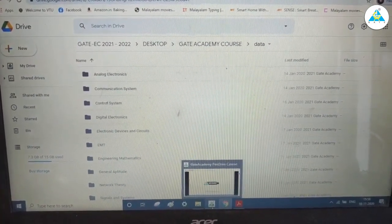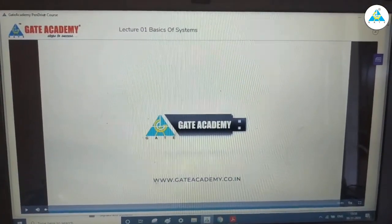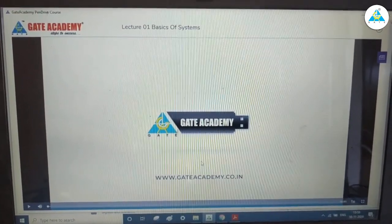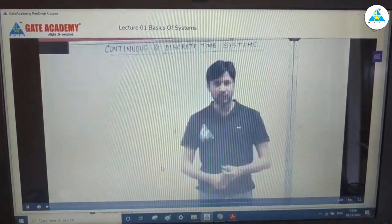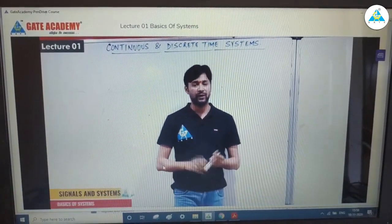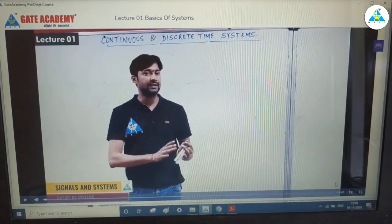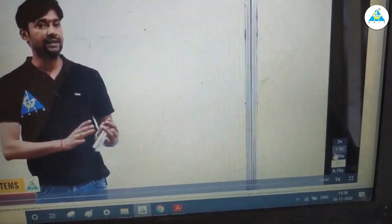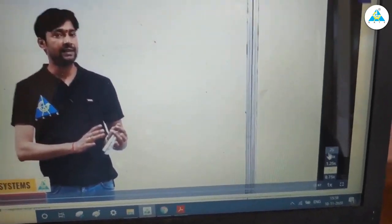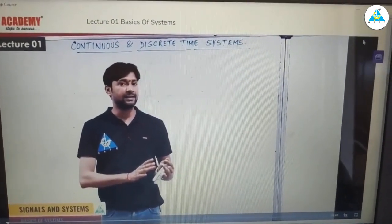Looking at the application here, this is the app and the video lecture player that GATE Academy has provided, and we can access it till the end of our subscription. We can see the different playback speeds: 0.75, 1, 1.25, 1.5, and 2. We can play it at our convenience — I usually watch at 1.25 speed.